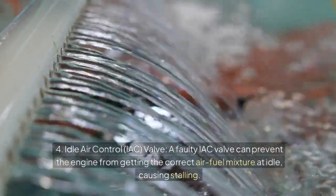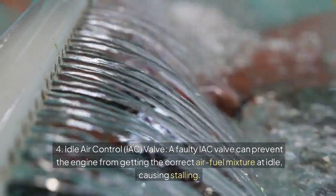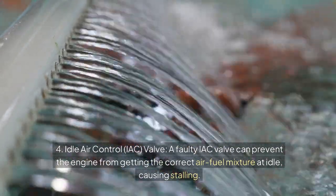4. Idle air control (IAC) valve: a faulty IAC valve can prevent the engine from getting the correct air-fuel mixture at idle, causing stalling.